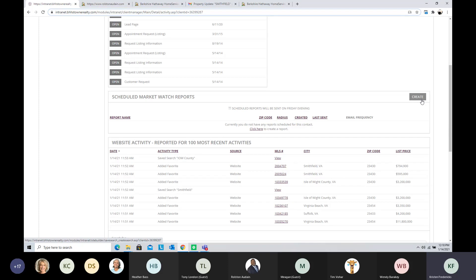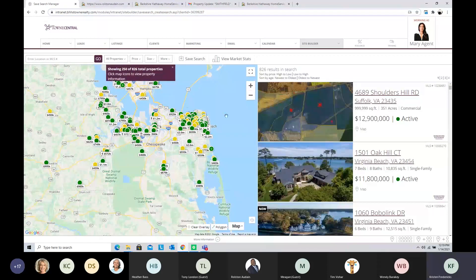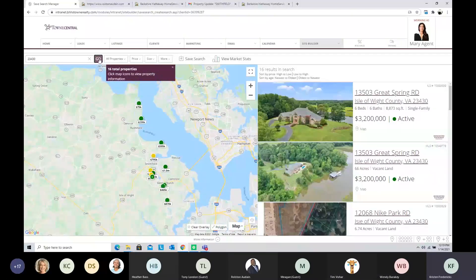The Market Watch report sends market trends and interesting stats about a marketplace — it doesn't send new listings, pendings, or new photos. It's a really easy and fast one to create. If you've spoken to someone who knows what area they want to buy or sell in, you can set up a market trend report as another touch point. I'll hit the Create button, and it takes us to a website search interface. I'm going to set up a market watch for zip code 23430, which is Smithfield where I live.